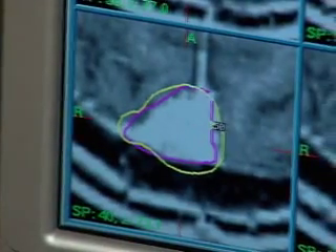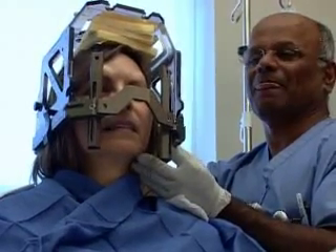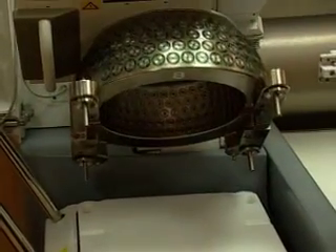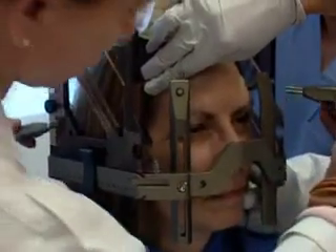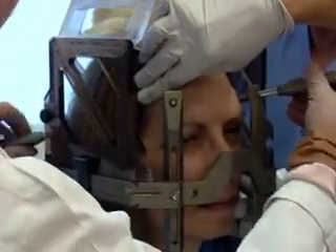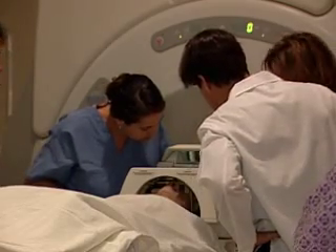Imagine a way to operate on the brain without ever picking up a scalpel. For patients with brain lesions once considered inoperable, GammaKnife technology is offering new hope. On Wednesday, August 15th at 5 p.m. Eastern Time, you can see the procedure during a live webcast from Pitt County Memorial Hospital in Greenville, North Carolina.